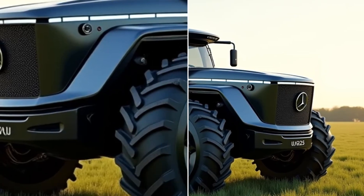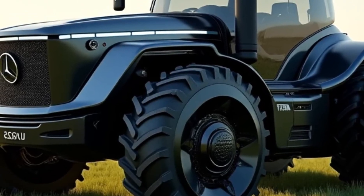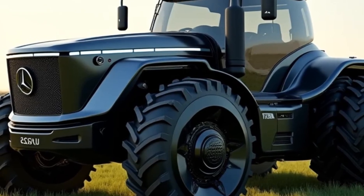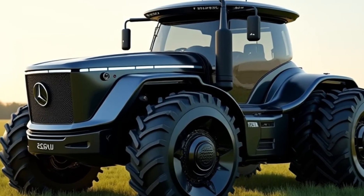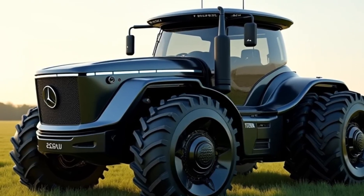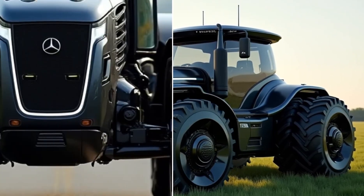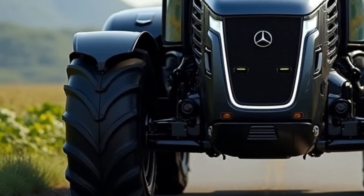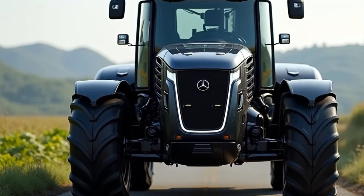In conclusion, the 2025 Mercedes-Benz U325 tractor is a testament to the brand's commitment to innovation and excellence. It combines cutting-edge technology, exceptional performance, and unmatched comfort, setting a new standard for what a tractor can be. Whether you're a farmer, contractor, or simply an enthusiast of advanced machinery, the U325 is a machine worth exploring. Thank you for watching, and don't forget to like, comment, and subscribe for more exciting content like this.